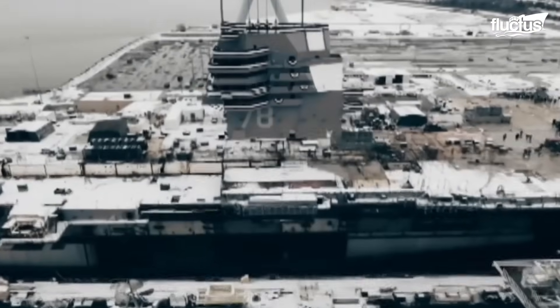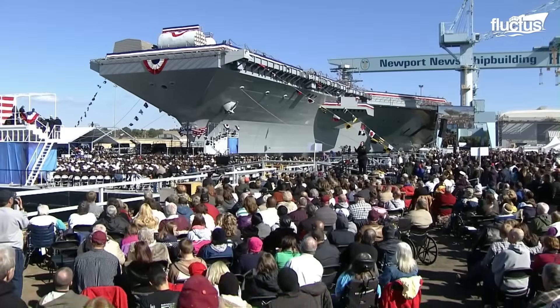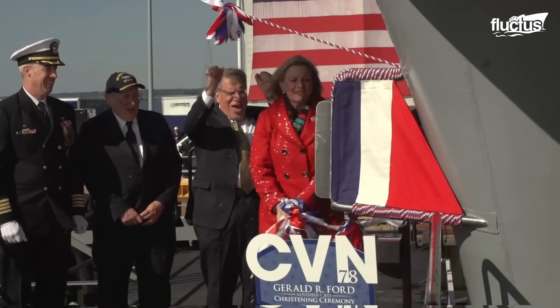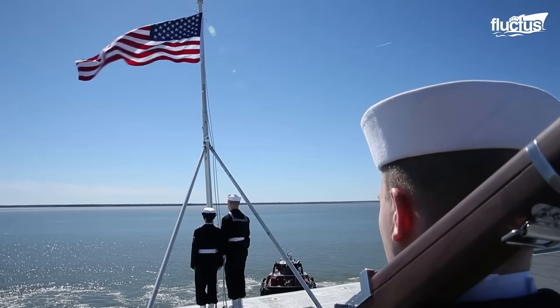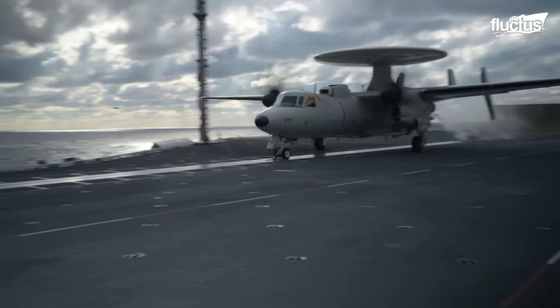Its construction was a massive effort, beginning in 2005 and culminating with its commissioning in 2017. Though it has yet to see deployment, the USS Gerald R. Ford already serves as the centerpiece of the Navy fleet.